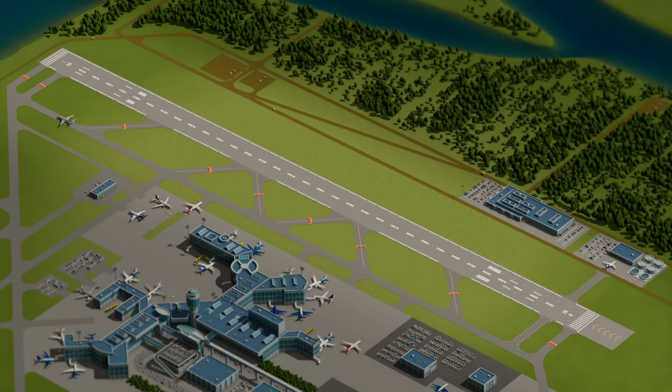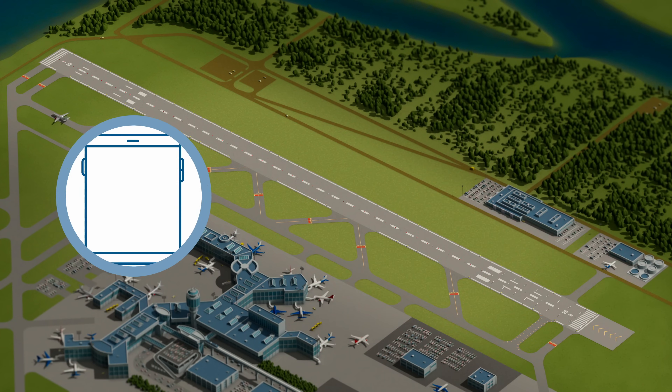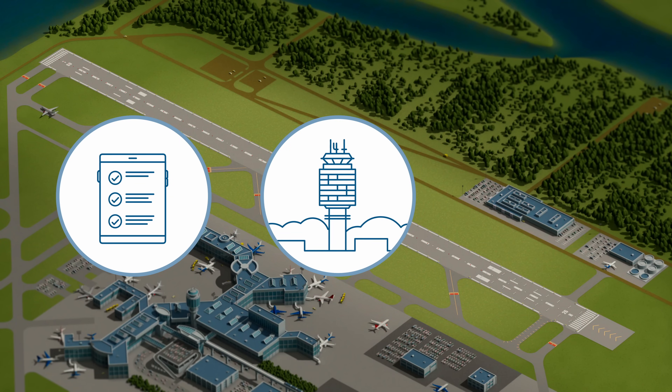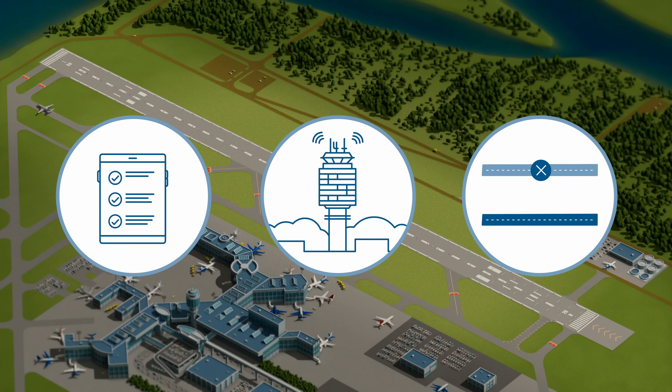Safety is our top priority. Before overnight work begins, airside safety officers will perform standard safety checks and runway inspections and coordinate with NAV Canada to close the runway, while the South Runway remains operational.